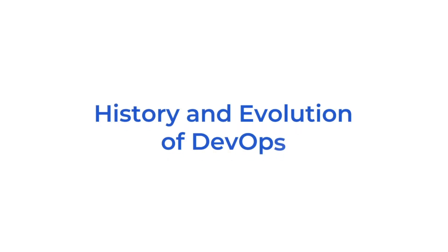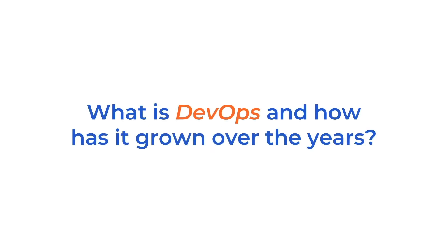Hello. Welcome to this video on the history and evolution of DevOps. We will be exploring what DevOps really is and how it has grown over the years.